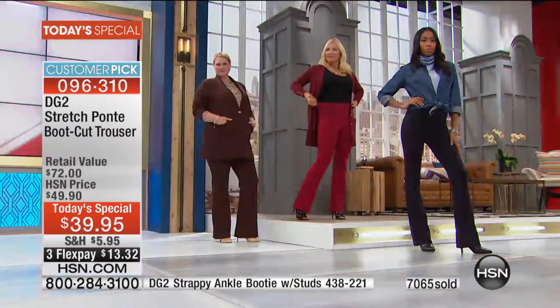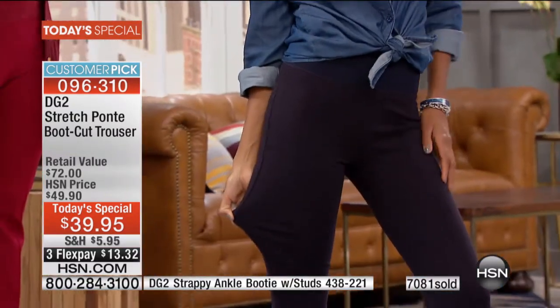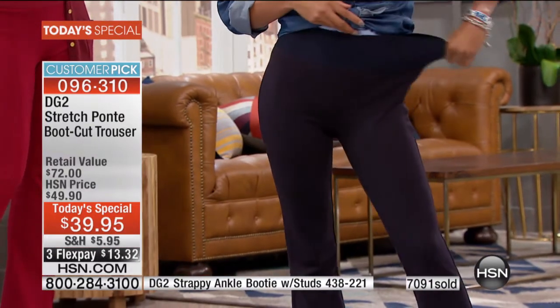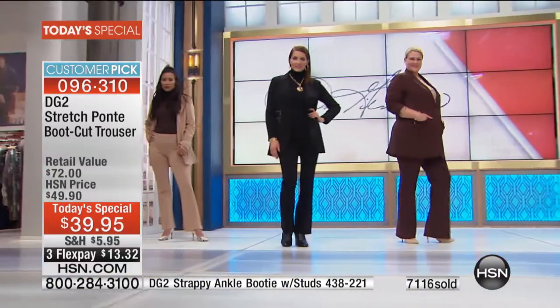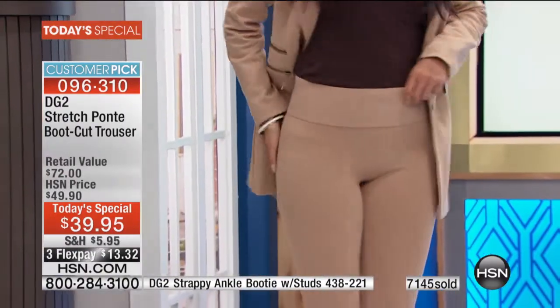This is a really seasonless fabric. I wear my Ponte in the summertime too — especially in black, when I want a dark pant that doesn't reflect light and doesn't wrinkle in humidity.